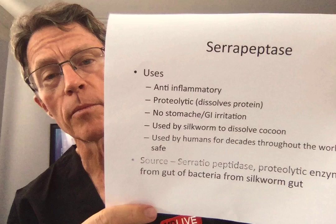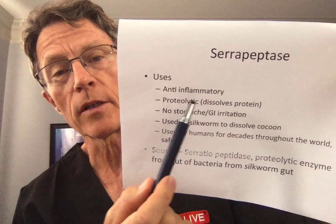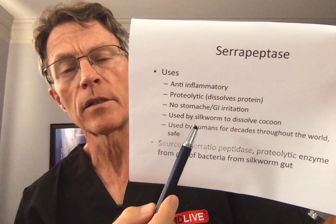Serrapeptase — what are the uses of serrapeptase? Well, it's anti-inflammatory. It's a proteolytic enzyme. Enzymes are all proteins. Let's break the word down: proteolytic means protein breakdown — lytic means breakdown. So it's an enzyme, or a protein, that breaks down other proteins.